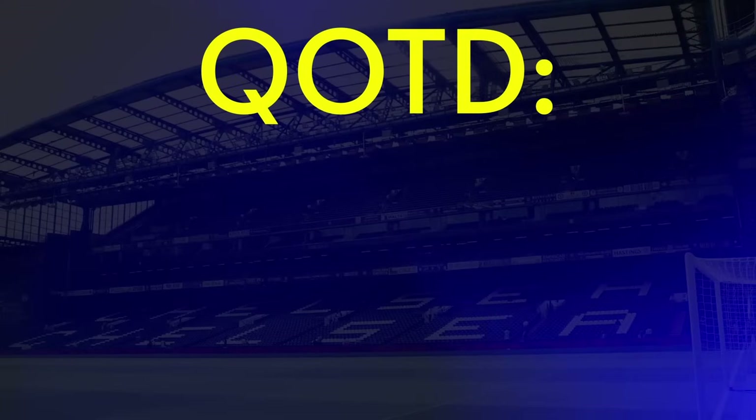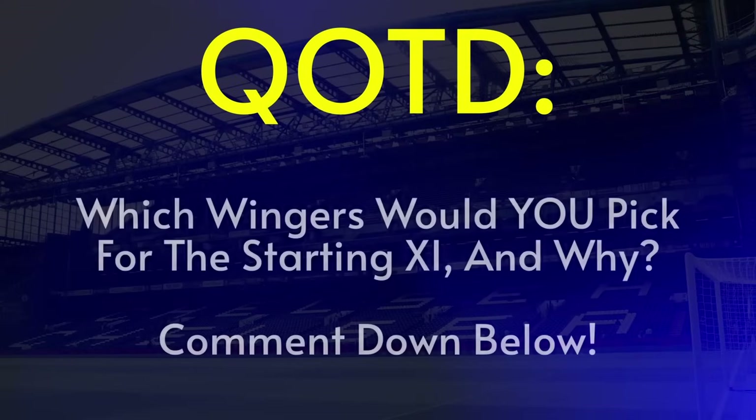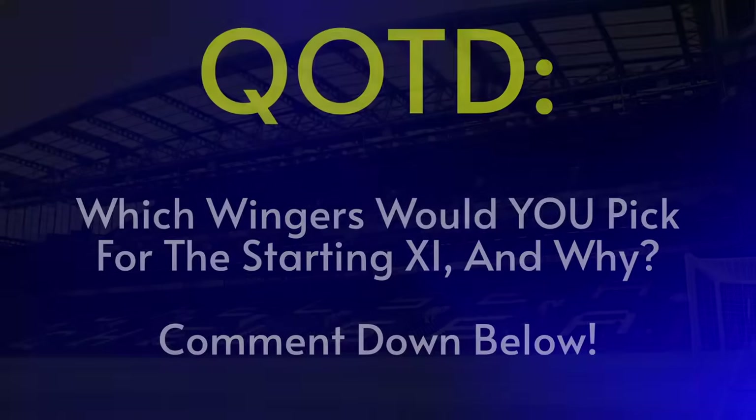But before we do, it's time for today's comment question of the day — answer me this: which wingers would you pick for this game, and why? Let me know in the comments down below with QOTD at the start as always, and I'll heart my favourite answers.